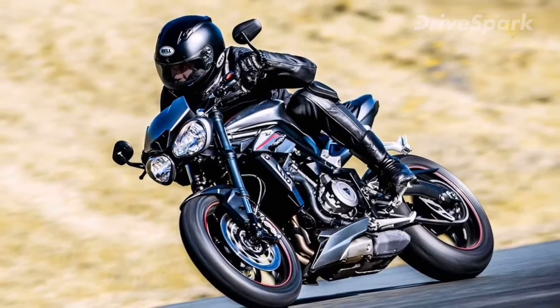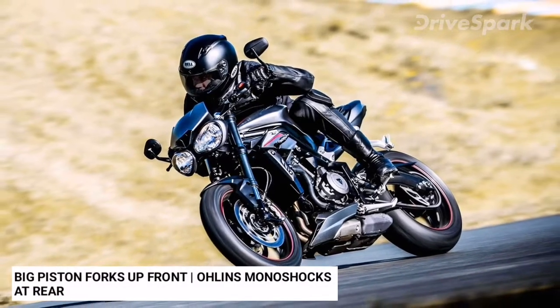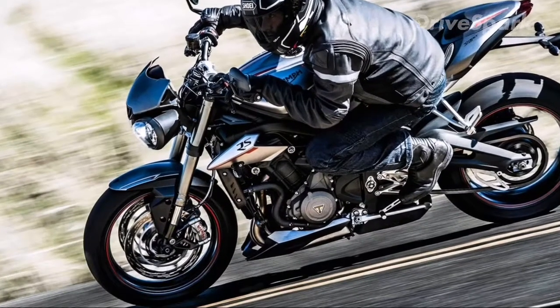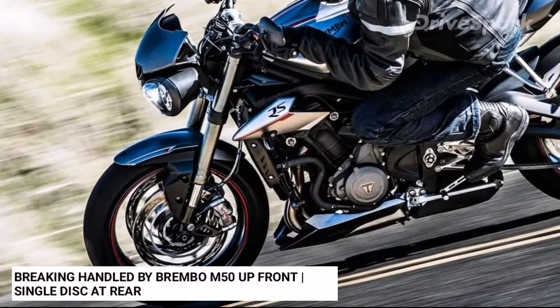The naked motorcycle from Triumph features top-spec suspension and brakes. Showa big piston forks up front and Öhlins monoshocks at the rear take care of the suspension duties. Braking is handled by Brembo M50 twin discs up front and a single disc at the rear.